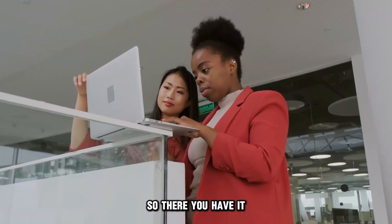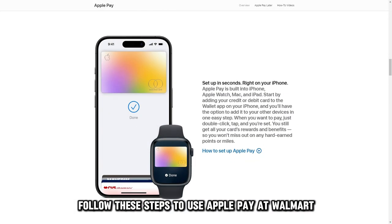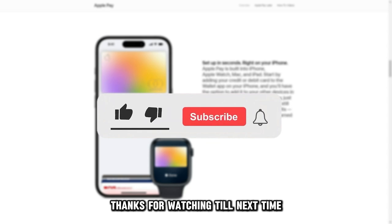So, there you have it. Follow these steps to use Apple Pay at Walmart. Thanks for watching. Till next time.